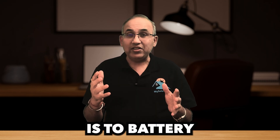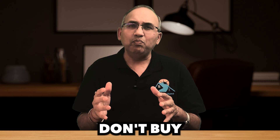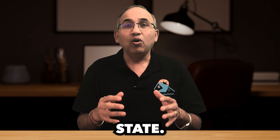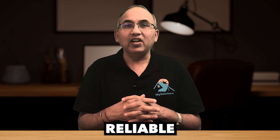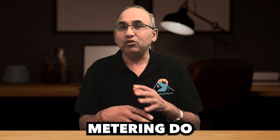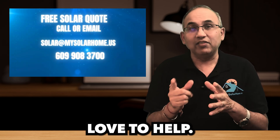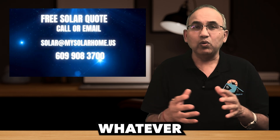So the question is: to battery or not to battery? Here's the verdict. Don't buy a battery unless you live in a non-net metering state, or you have time of use billing, or you want reliable backup power for outages. Otherwise, let your solar panels and net metering do the heavy lifting for your wallet. If you're thinking about going solar or adding a battery to your system, I'd love to help — email me, call me, whatever works.